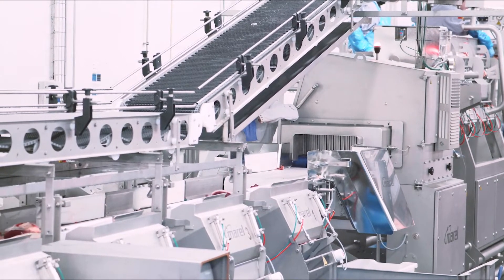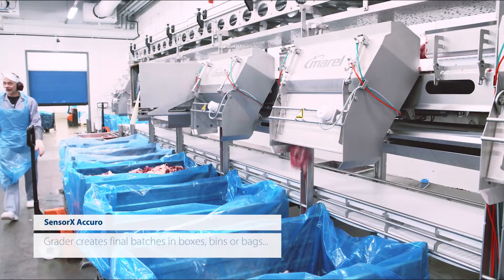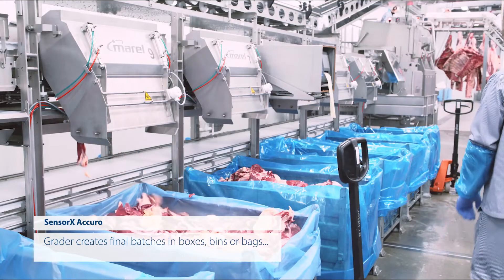Precision CL measurements, accurate contaminant detection, and the advanced grading algorithm provide increased process control, enhanced product consistency, and improved value creation.